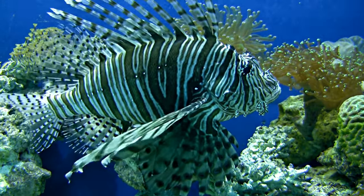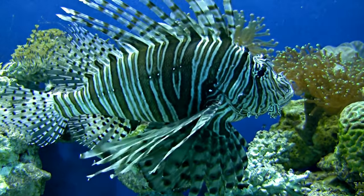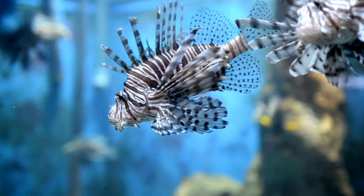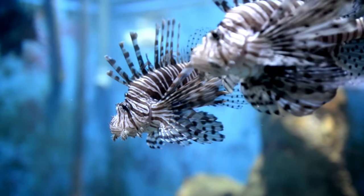Hey there, kiddos! Welcome back to our amazing journey to the underwater world. Today, we're going to dive into the fascinating world of lionfish. Lionfish are super cool and have lots of interesting things to learn about. So, let's get started on our lionfish adventure.